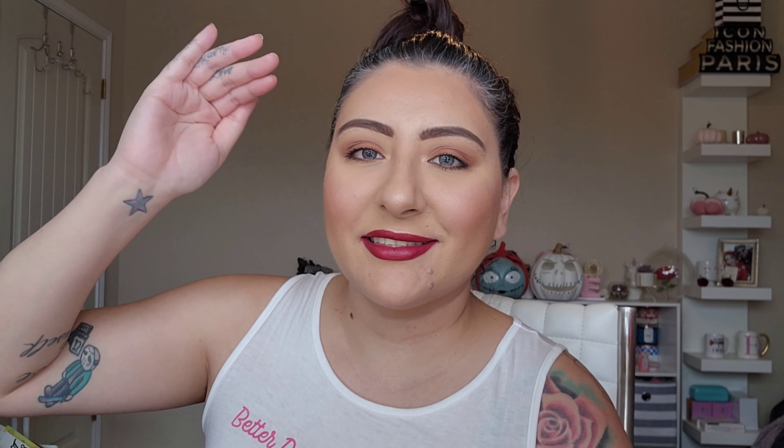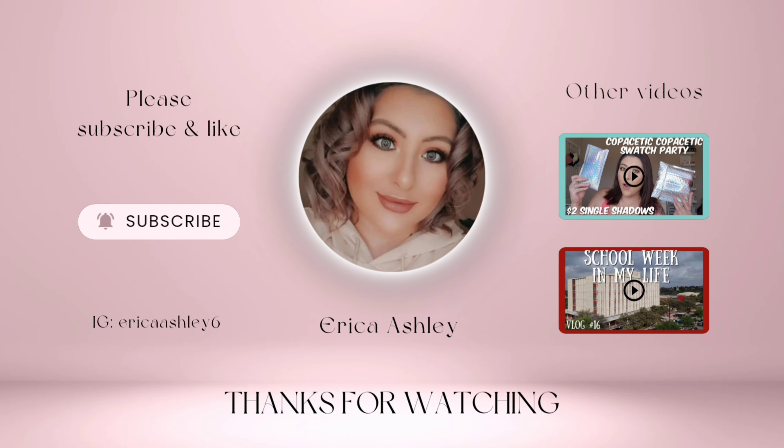If you haven't already, please subscribe so I can hit 500 subscribers — that would be awesome. And give this video a big thumbs up and leave a little blue heart emoji, or leave two blue heart emojis because I did pick up the same palette without even reading or looking. But that's just how I am — I am a crazy makeup monster. I love y'all and I'll see you in my next one. Bye guys!